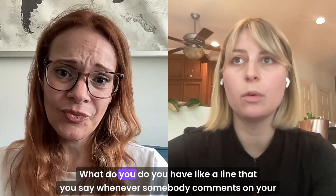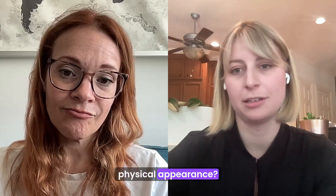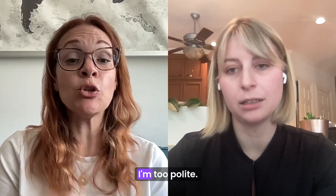Do you have a line that you say whenever somebody comments on your physical appearance? No, because I'm scared. I'm too polite. I'm working on boundaries and there are certain things I will say.